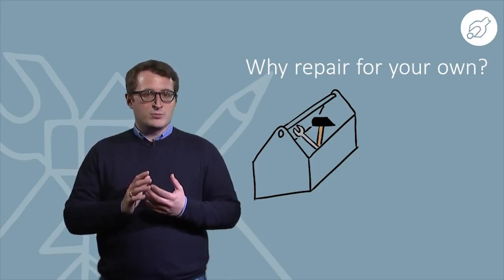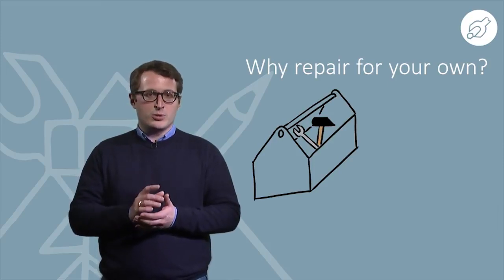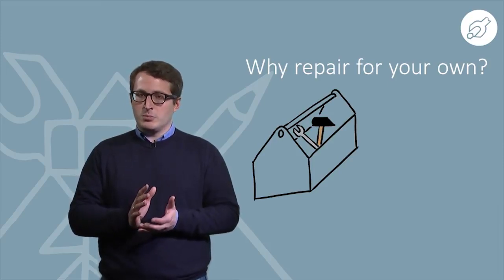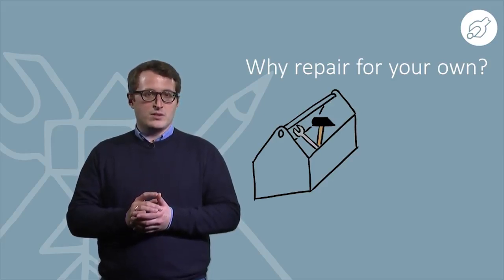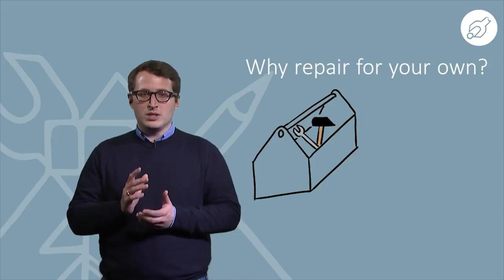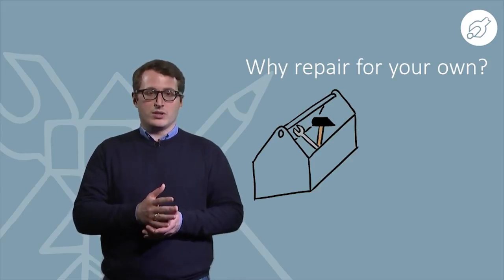The design of a product is of course mainly made for its function and for a competitive price, but usually not for repair. If you send a product back to the factory, it's often easier and cheaper for the company to send back a new product than to repair it.